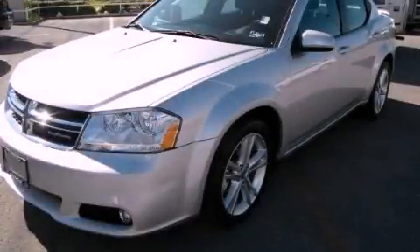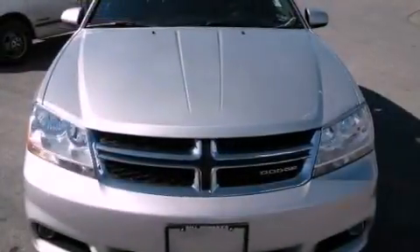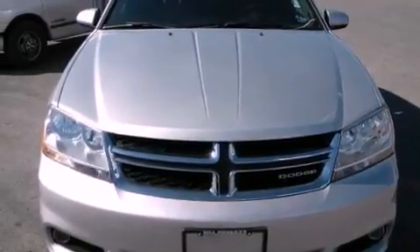This is a 2011 Dodge Avenger. It features a four-cylinder engine and an automatic transmission.